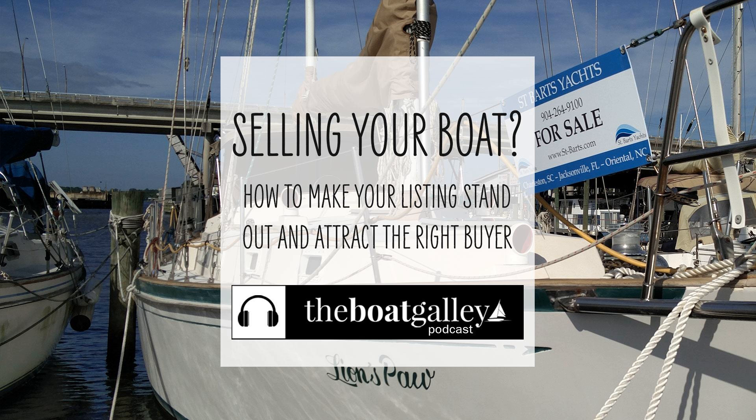Good luck on selling your boat. I think with these tips, you'll find that it sells quickly and for top dollar. Thanks for listening to the Boat Galley Podcast. Did you find it helpful? Then please give us a five-star review in your favorite podcast app and tell your friends.